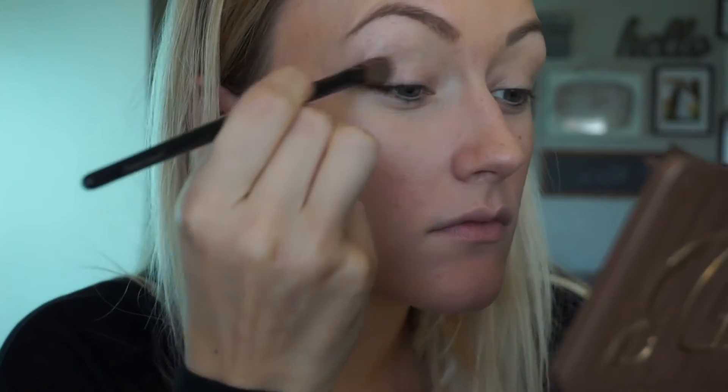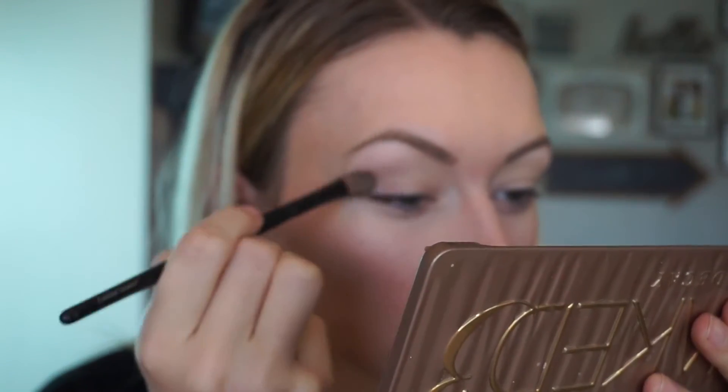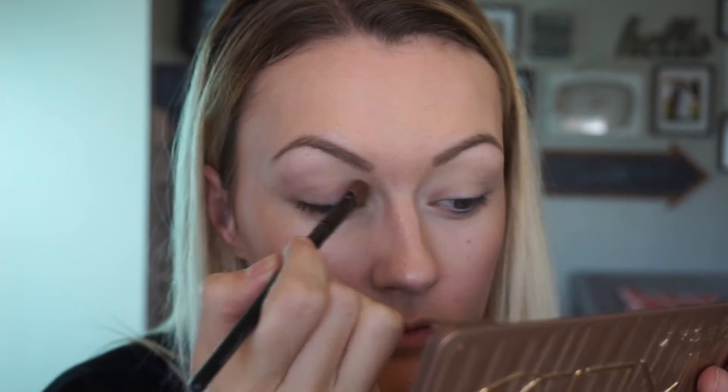I'm using the Naked 3 palette for eyeshadow. I'm starting with a light pink shade called Limit, but any light shade will do — it's just so that when you apply the rest of your eyeshadow it all blends out nicely. I'm rubbing that all over the lid as a simple base.